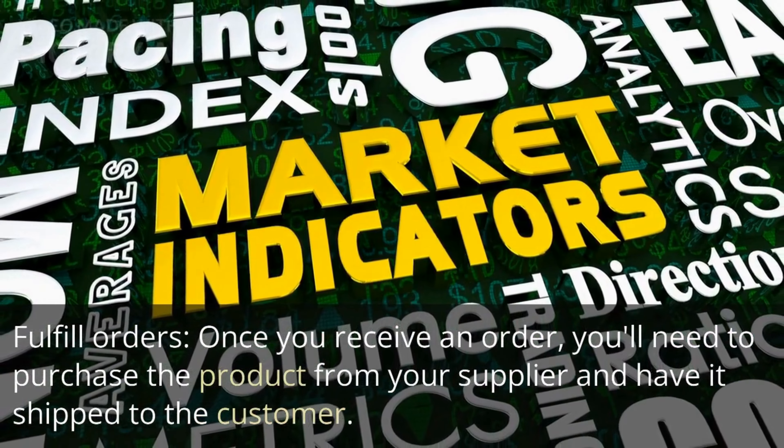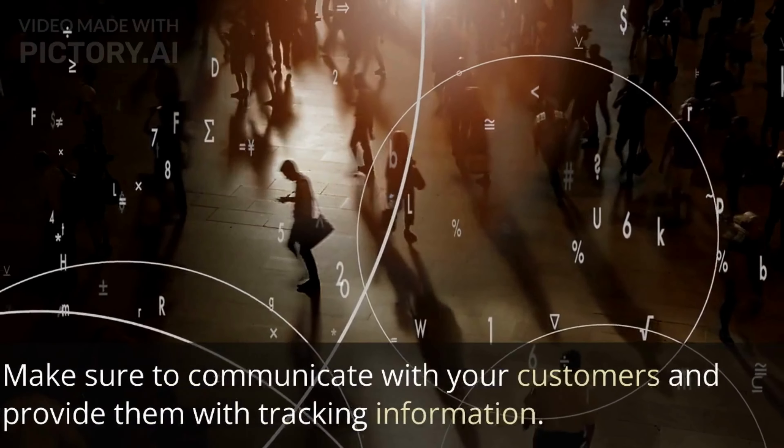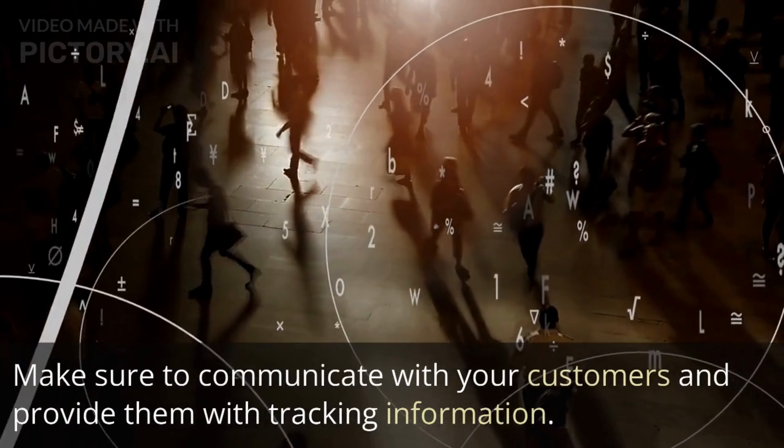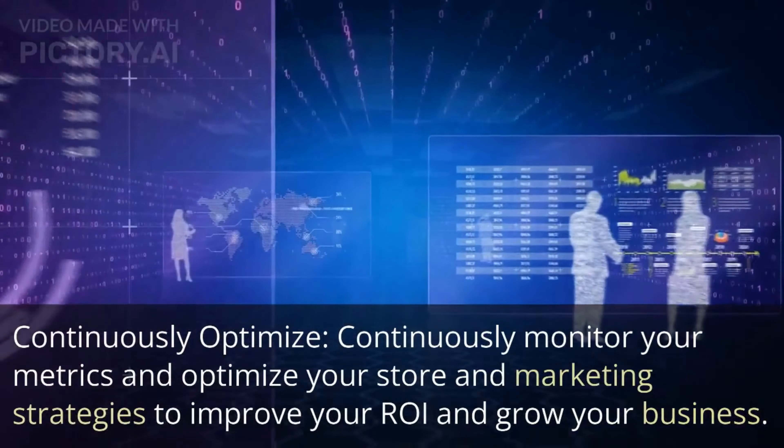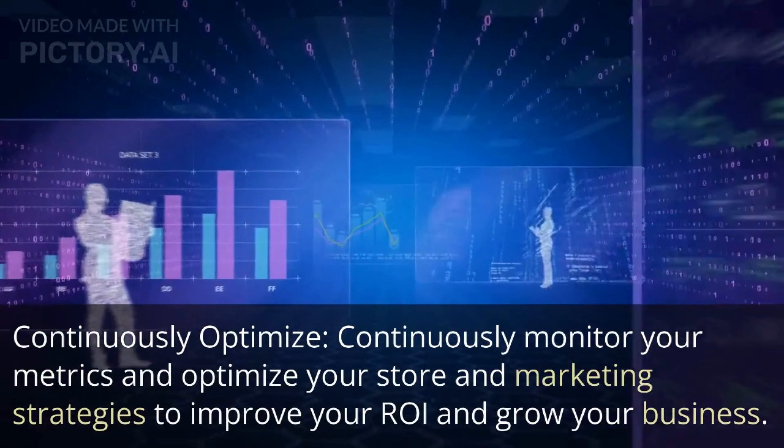Fulfill orders — once you receive an order, you'll need to purchase the product from your supplier and have it shipped to the customer. Make sure to communicate with your customers and provide them with tracking information.